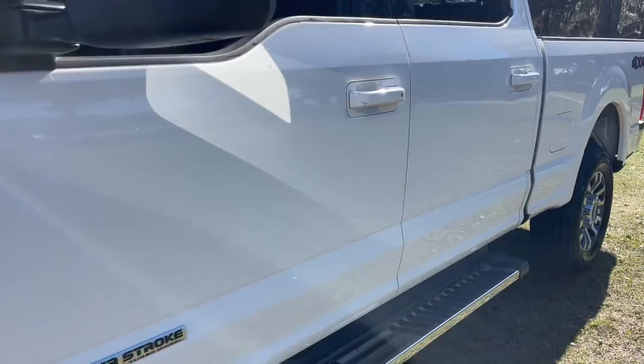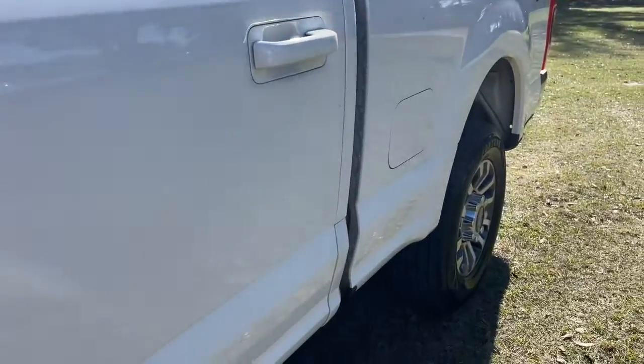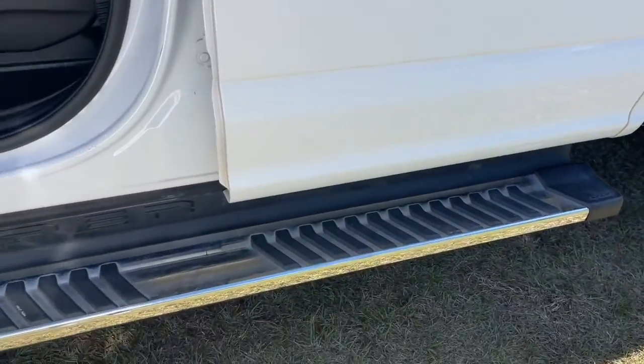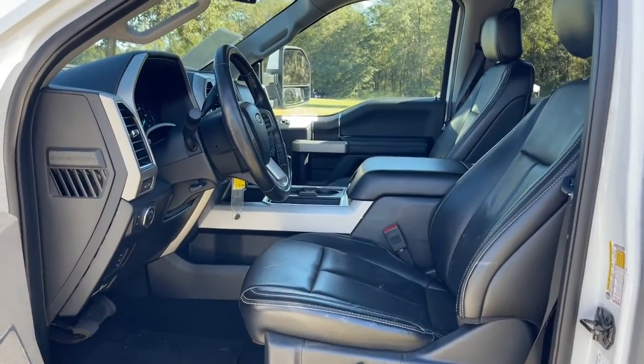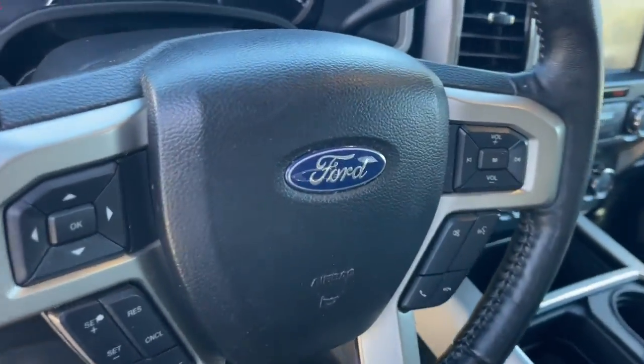Rigorously tested to withstand extreme conditions, this heavy-duty pickup is ready to plow, tow, and haul while providing you with a comfortable cab and the technology to make your life easier and safer. These are just some of the great options this vehicle comes with.